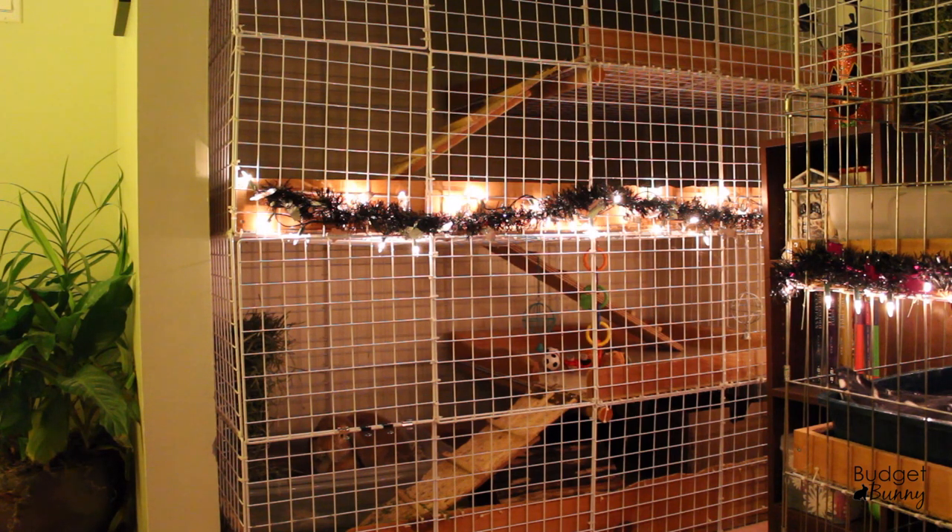They live in a four-level storage cube condo made from NIC storage cubes, which you can find at places like Lowe's, Target, Walmart, and Home Depot. They're designed for building storage units but work great for cages too. A lot of people use these for guinea pig C&C cages — cubes and coroplast — but because rabbits are such big chewers, we lined ours with all-natural wood, and the floor is wood as well. We just tiled it for easy cleanup. If you're interested in how we built the condos, I'll leave the link in the description below.